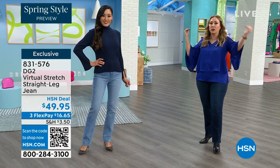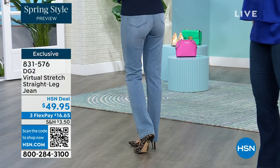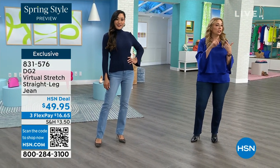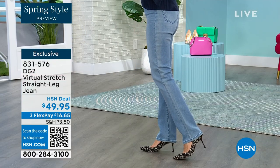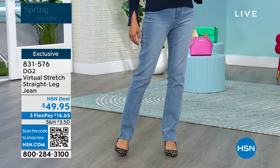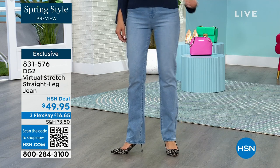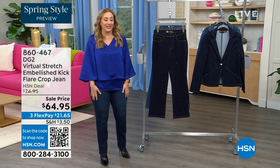These are jeans for everybody. They stretch where you need to stretch and then they come in where you need to come in. We've got all the colors — white, black, indigo, chambray. We've got petite, average, and tall and all the sizes. I'm wearing the 10 average. These are my personal favorite jeans — not just from DG2, from the planet earth. If I had to get in a spaceship and look at all the jeans, I would pick these as my all-time favorite.